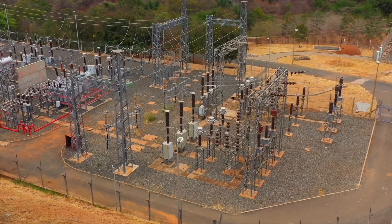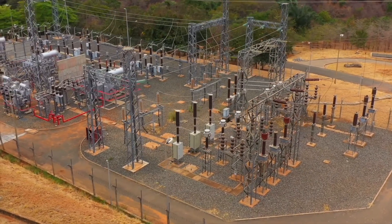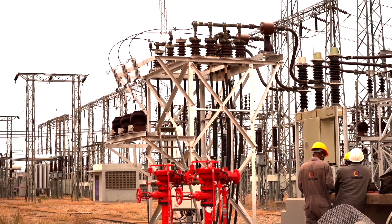Amid the successes registered by KenGen is the greatest resource — the employees — the men and women who turn dreams and paper strategies into reality.